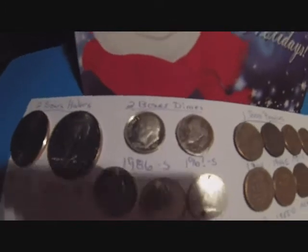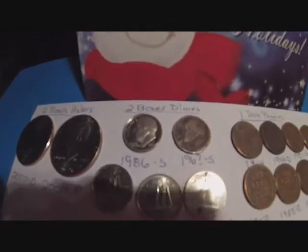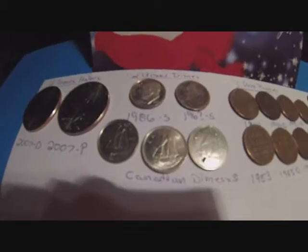But I did get a 1986 S and a 1960-something S and three Canadian dimes from the dimes boxes.